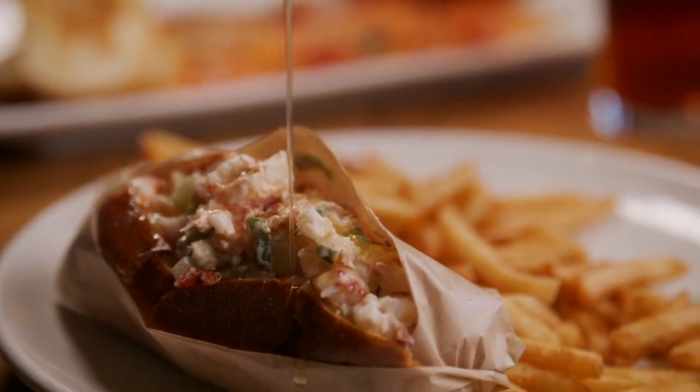Our lobster roll gets a high rating — it's real lobster. We take our time. We've perfected it.